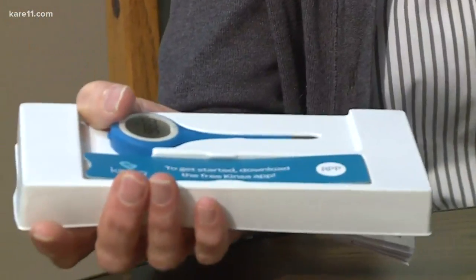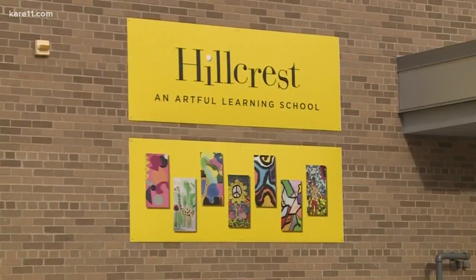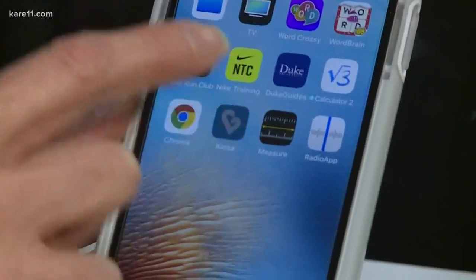So this is what it looks like. The Bloomington School District is the first district in Minnesota to offer a free smart thermometer to all its elementaries. With Bluetooth technology, a fever can pop up right on your phone.